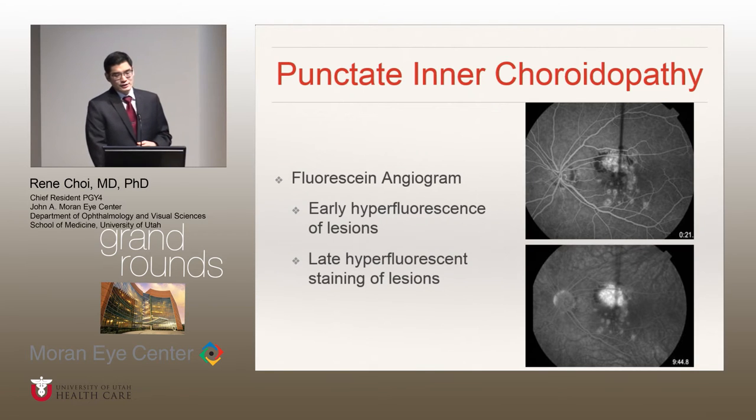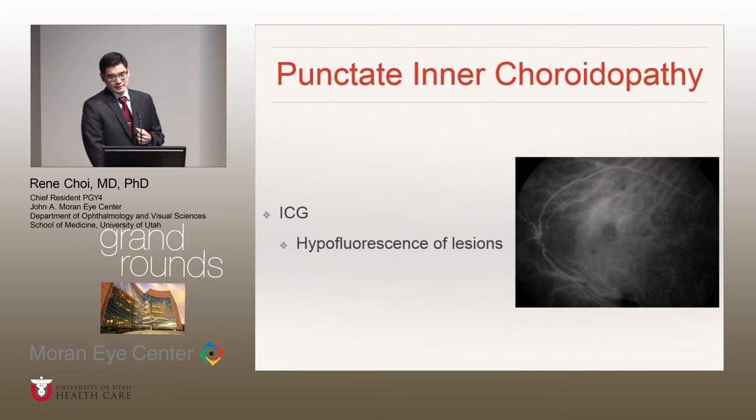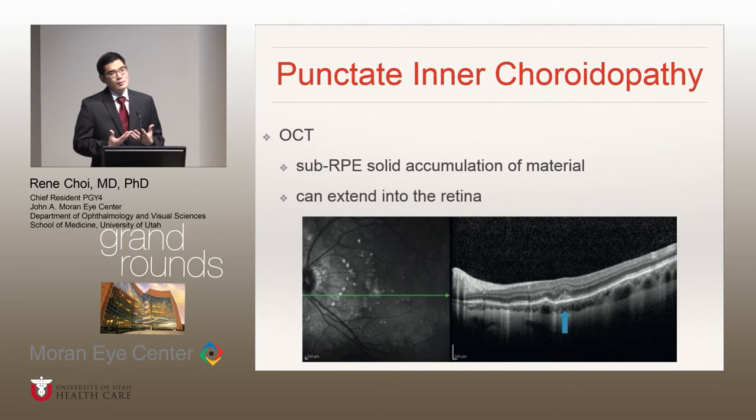On fluorescein angiogram, you typically see early hyperfluorescence of the lesions with late staining. On ICG, you see mid-phase hypofluorescence of the lesions, oftentimes more numerous than you would see on clinical exam or even FA. And on OCT, you see the sub-RPE accumulation of material, oftentimes extending into the inner retina.